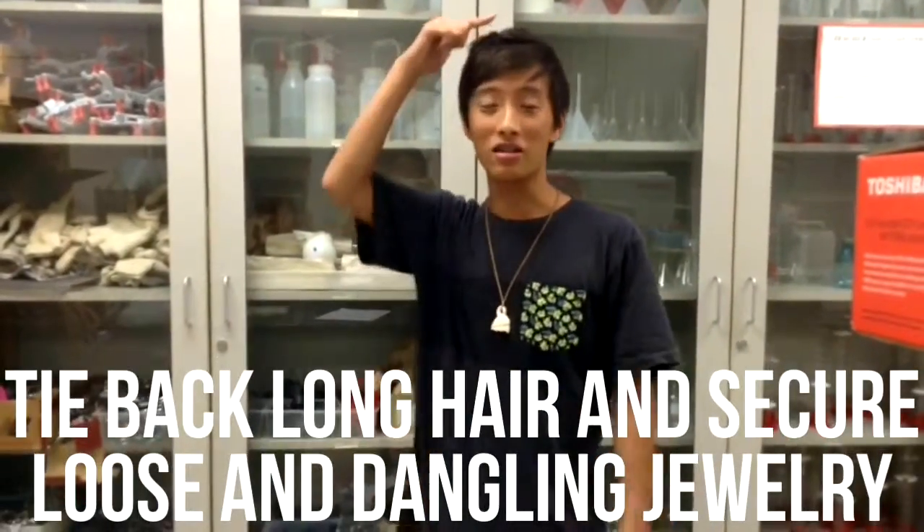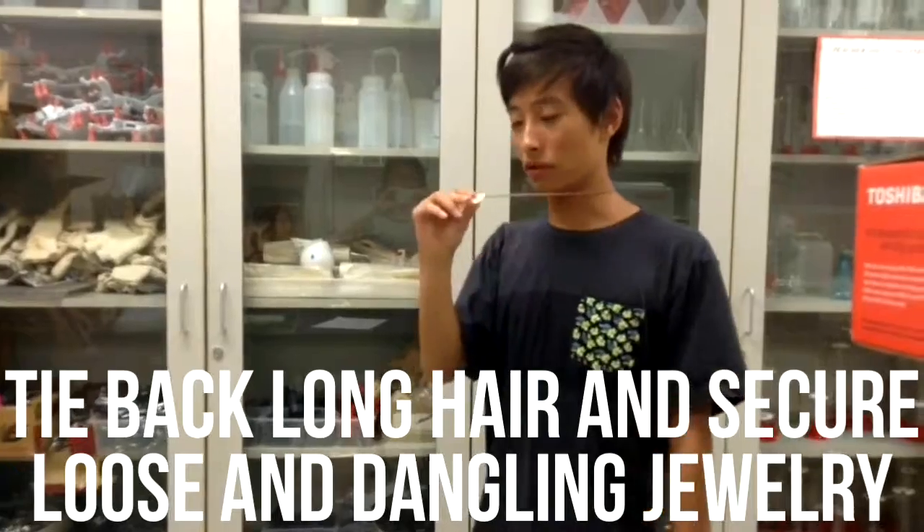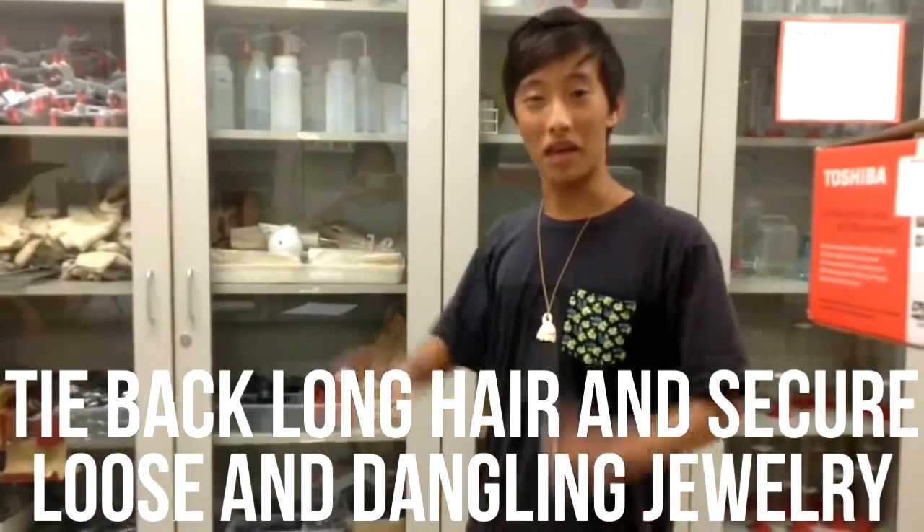I'm John. First of all, long hair should be tied back. Loose dangling jewelry should be put away, and that is all.